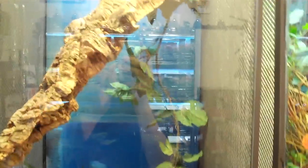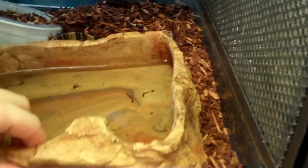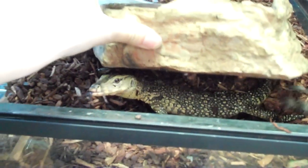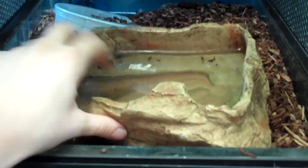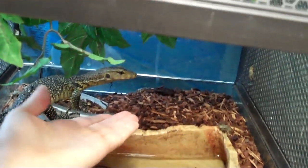Over here is our baby Salvatore water monitor. He is under his water bowl. He's really, really cool and really smart.